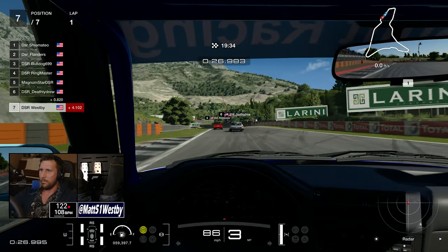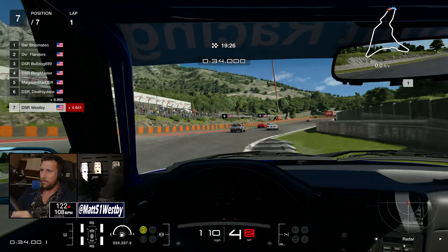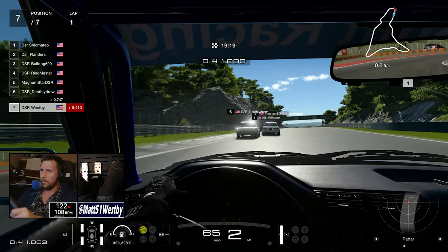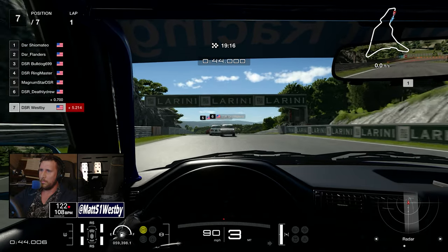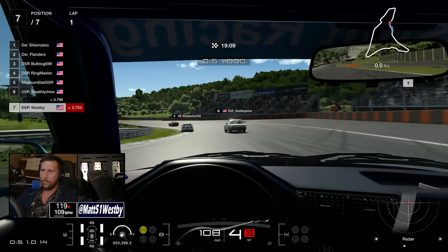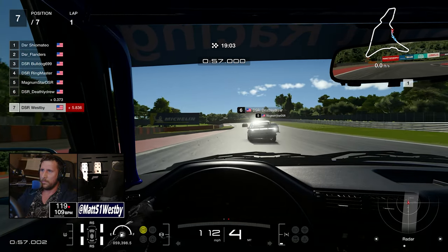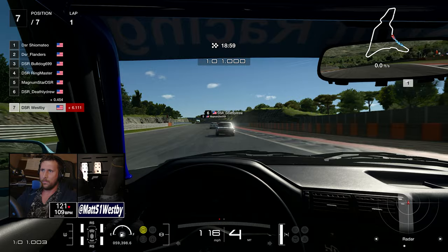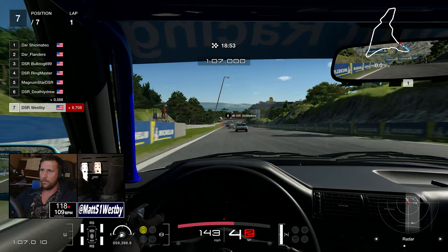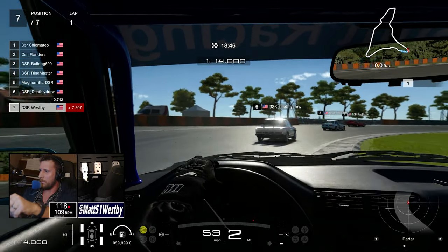This is 1970s to 1980s European classic road cars. We've got quite a diverse grid — a couple of BMW M3s; I'm running the '89 version and Magnum Star is running the Evolution version. We've also got a couple of Ferrari 308 GTBs, a 911 Turbo, a BMW CSL 3.0 from the '70s — I think Drew is driving that — and Bulldog is running a Pantera. Quite a nice grid of exactly what you'd expect from European classic cars.